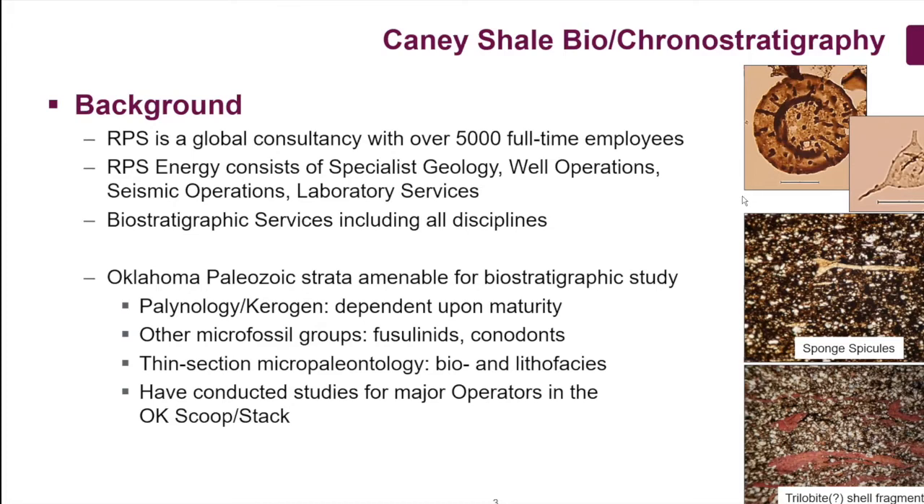We do all aspects of biostratigraphy, and we've had to be very imaginative in how we approach Paleozoic biostratigraphic projects. Paleozoic strata are amenable for biostratigraphic study but problematic, simply because we don't have the diversity of microfossil groups that we see in the Mesozoic and Cenozoic. In the Mesozoic and Cenozoic, we can use large groups of different paleontological flora — calcareous nanofossils and foraminifera, which are very diverse and robust. We do not have that luxury in the Paleozoic.